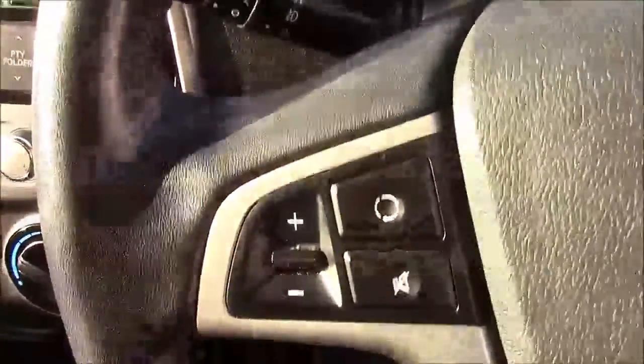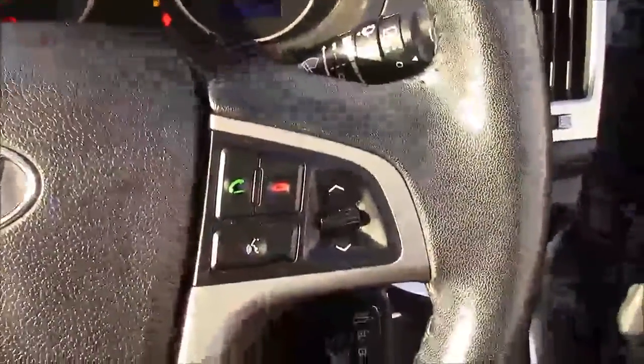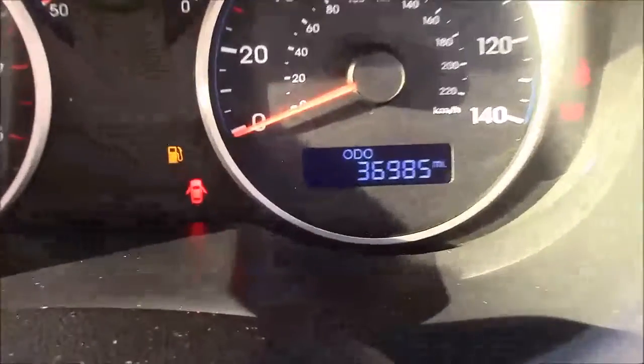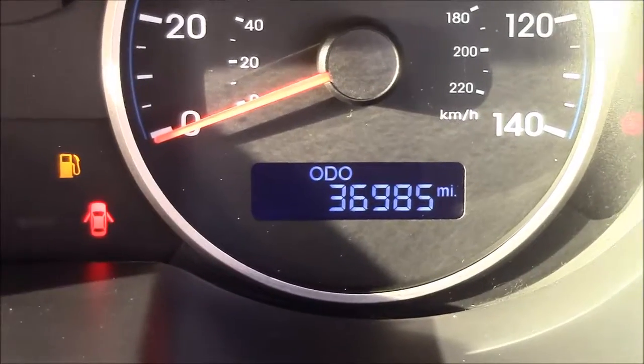Moving onto the steering wheel, on the left-hand side you'll see your multi-function audio controls and on the right-hand side you'll find everything to do with your Bluetooth connectivity. Last but not least, moving onto the dash, you'll see your revs on the left and your miles per hour on the right, and if I zoom into the digital display, you'll see this car has currently done 36,985 miles.